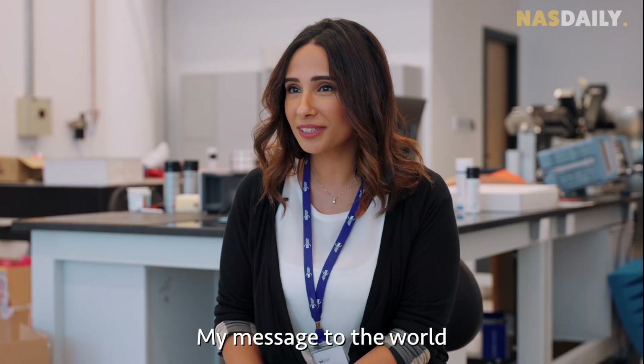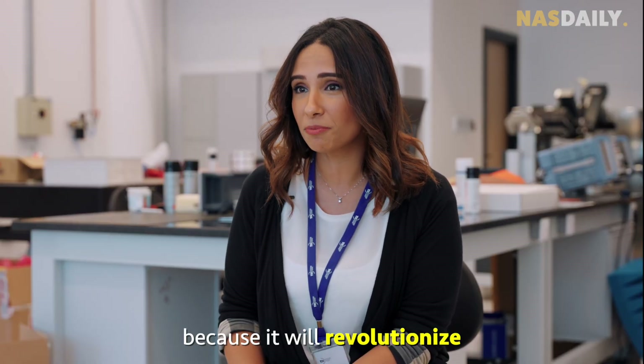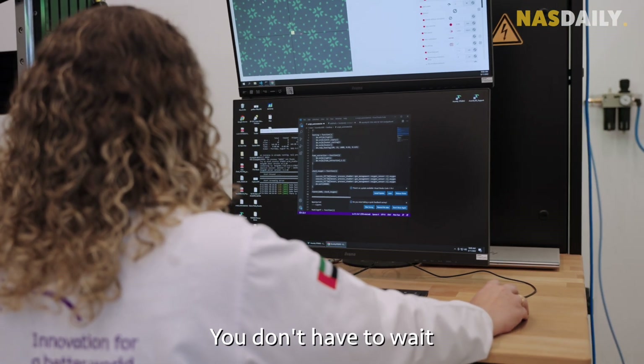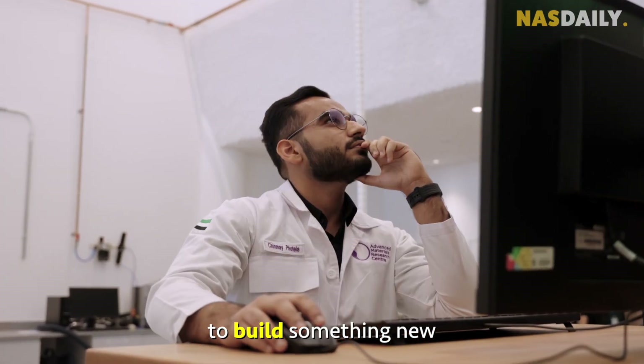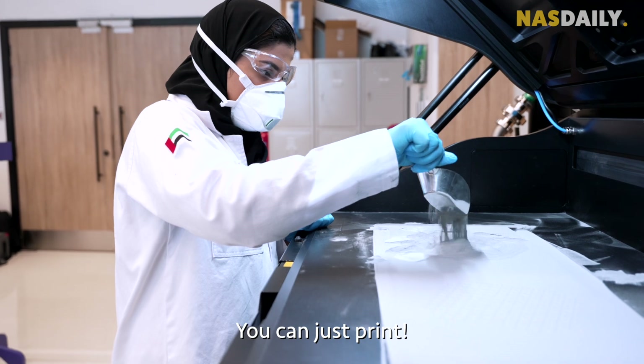My message to the world is to accept and know more about 3D printing, especially of metals, because it will revolutionize our everyday products in the future. You don't have to wait weeks and months to build something new — anything you can imagine, you can just print.